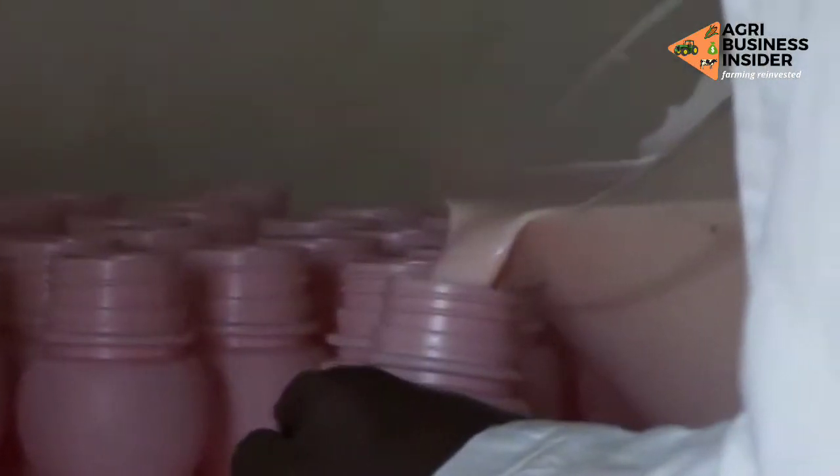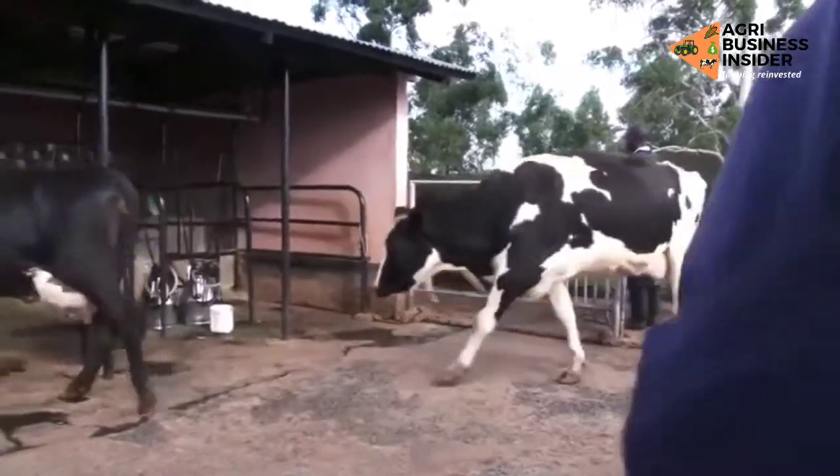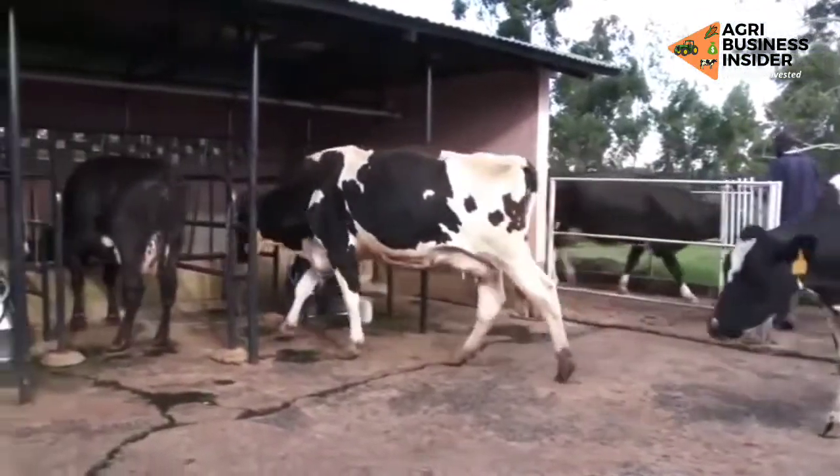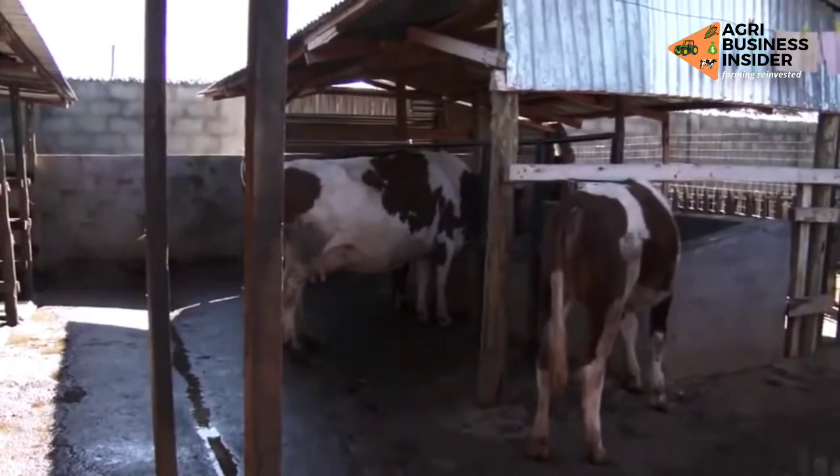The only animal that can give that higher volume is the Friesian. On the other hand, if the aim is butter, ghee or cheese for the home, then the choice should be a cow that has more butterfat in the milk. One farmer notes: "The type of cattle that I keep are the Ayrshires, and I'm glad because my customers like the milk because of its quality."